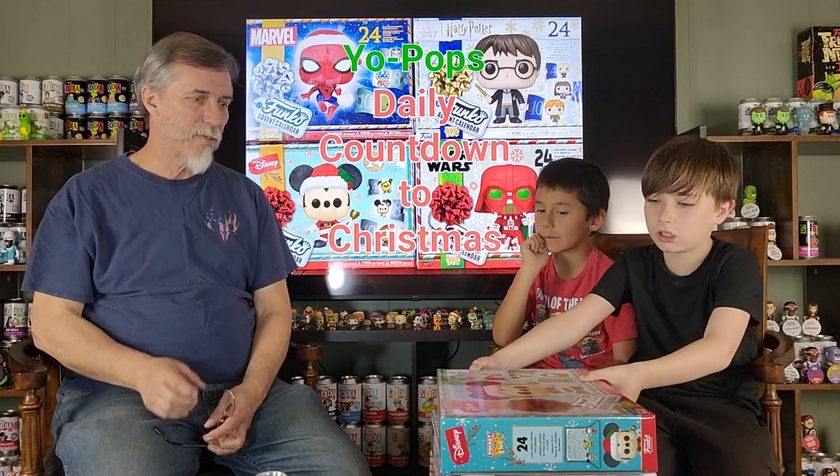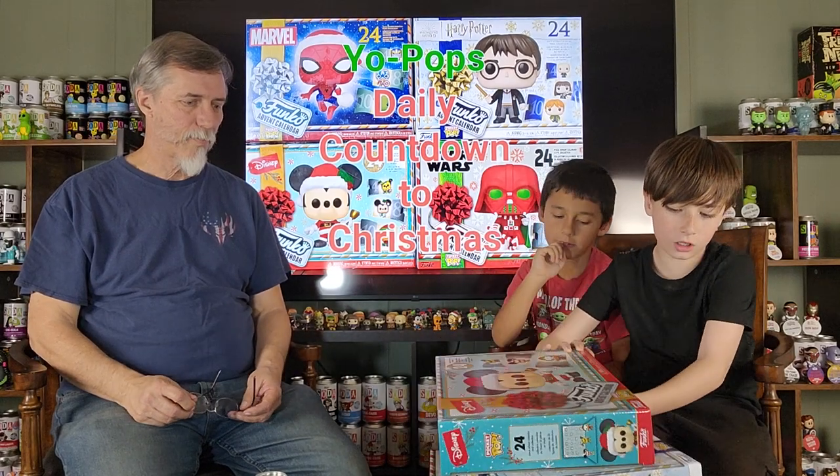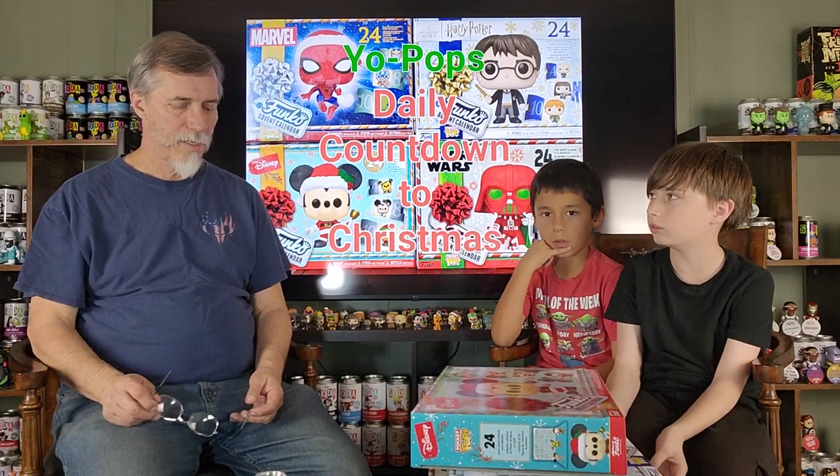Hello, welcome to the Sodiverse, I think. Actually, we're going to have the Sodiverse, but we're doing the Countdown to Christmas Advent Calendars. We're doing Mickey, Harry Potter, Star Wars, and Marvel — not Spider-Man.